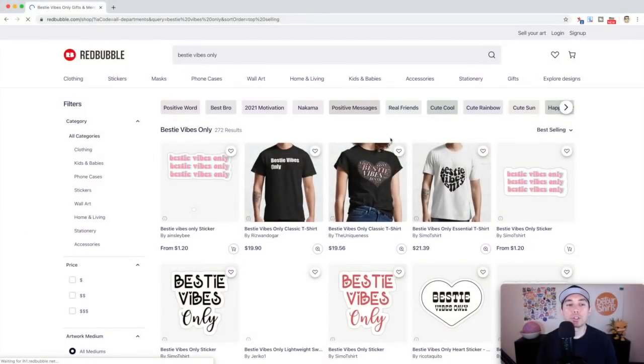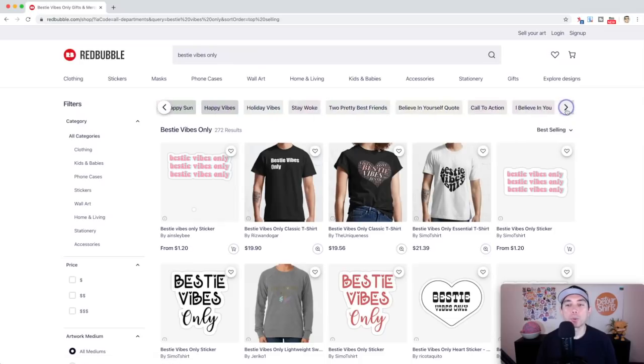Trend number two is 'Bestie Vibes Only' — only 272 results, so really low competition. I like this one because it also has some tags up here. Remember to only use tags relevant to your design, but you have a lot to choose from. I also have tags on my idea board so you can use those.